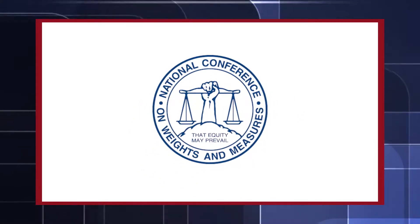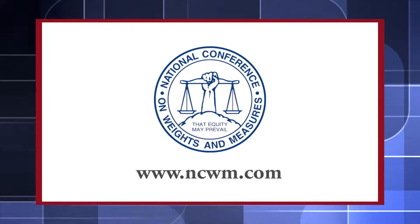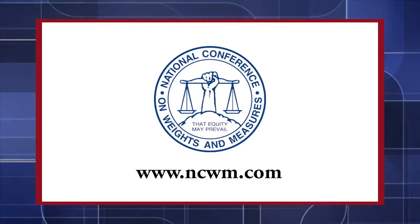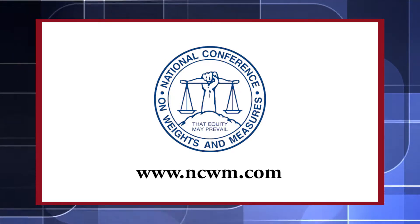For more information, contact the National Conference on Weights and Measures at www.ncwm.com or your local Weights and Measures office.